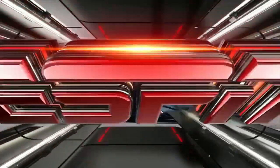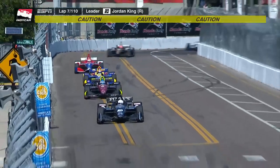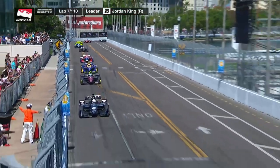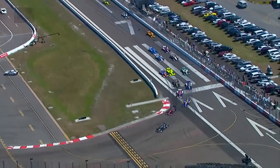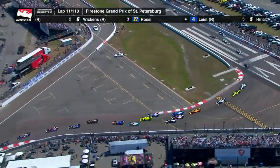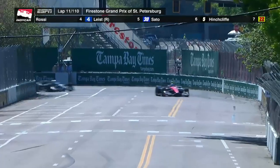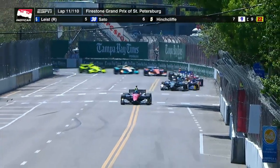It did not take long for trouble to strike again as Graham Rahal lost it and got into Spencer Piggott. Graham was able to keep the engine running and continue on, but unfortunately Spencer ended up stalling the car, resulting in another full course caution. When out of control before the apex, with no grip on the painted tarmac, the back end went. The yellow flag was pretty quick and Spencer Piggott would continue on.